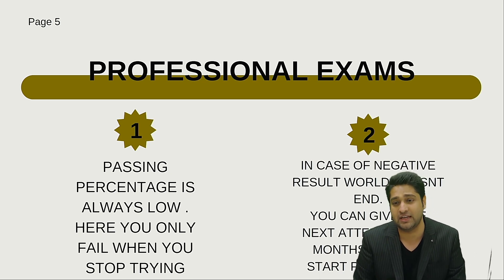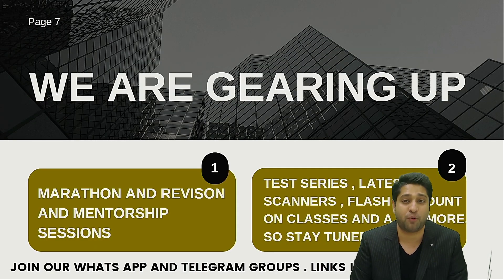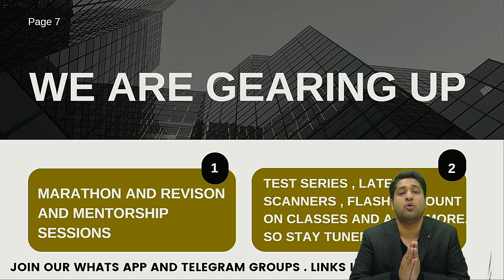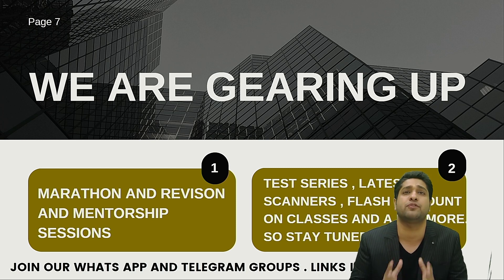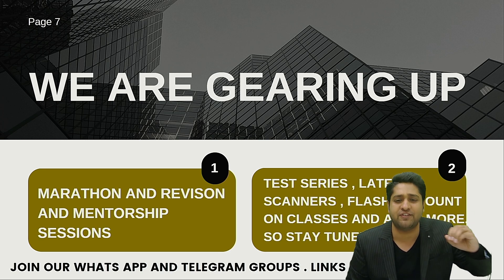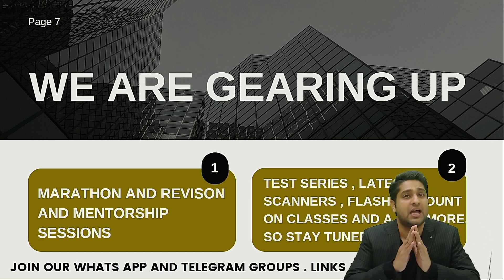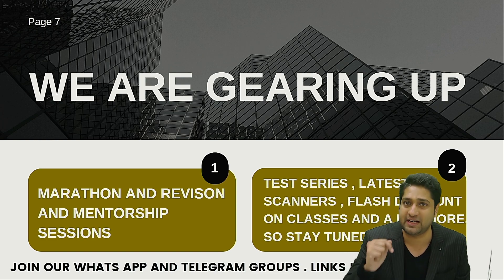Professional exams — you know the difficulty level is always there for correction and checking, so don't worry. We will be there with you. We are gearing up before the results with a lot of marathon sessions, revision sessions, test series, flash discounts — everything that you need for the classes and to clear. We are there with you; join the WhatsApp and Telegram groups to stay updated.